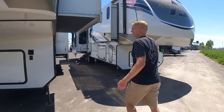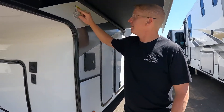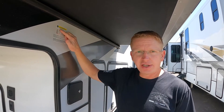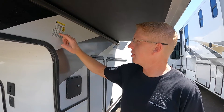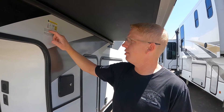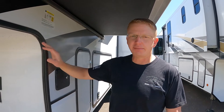Let's look at the weights. Payload is 2,796 pounds — not a huge payload, but it's not a huge trailer. Gross vehicle weight is 15,000 pounds. If you have a dually, that's just fine for this, but you could tow this with a single rear wheel 3500 without a problem.